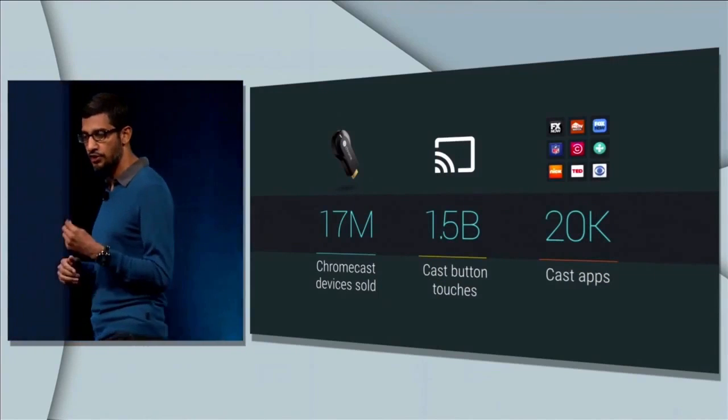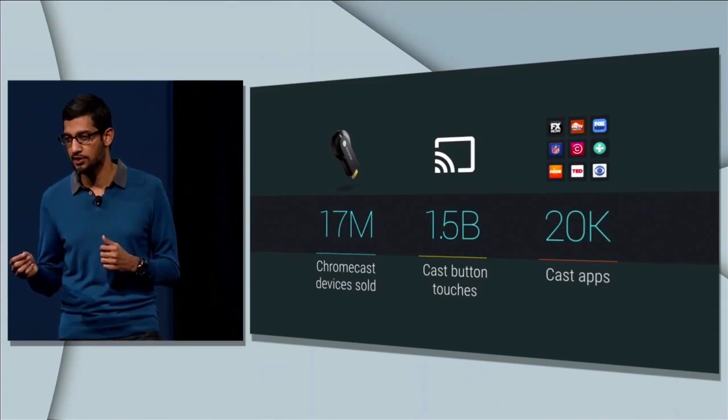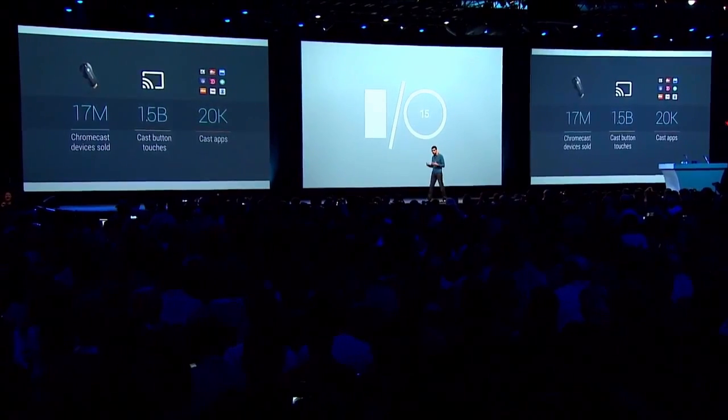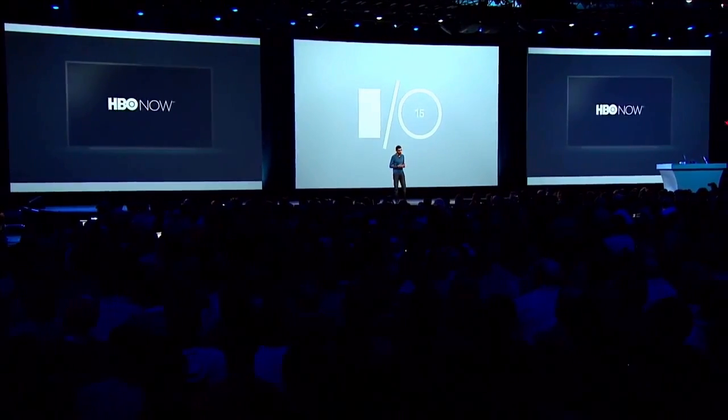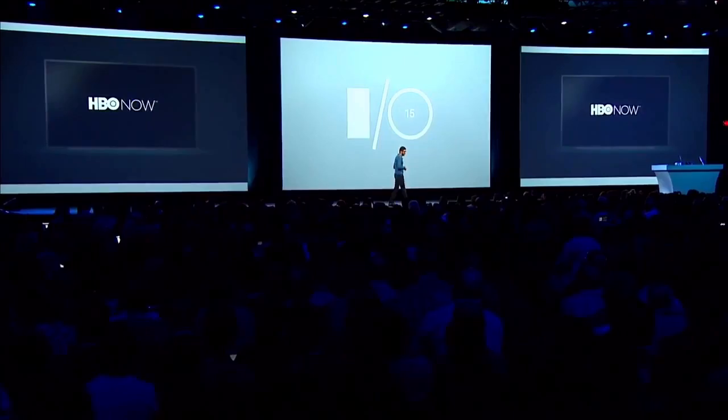For TV, we have a simple and elegant solution in the form of Chromecast. And today, I'm very excited to announce HBO Now for the first time is coming to Google Play, and it's available across Android and iOS using Cast.